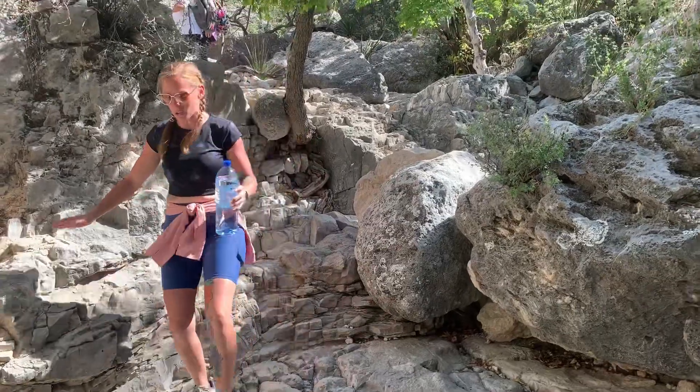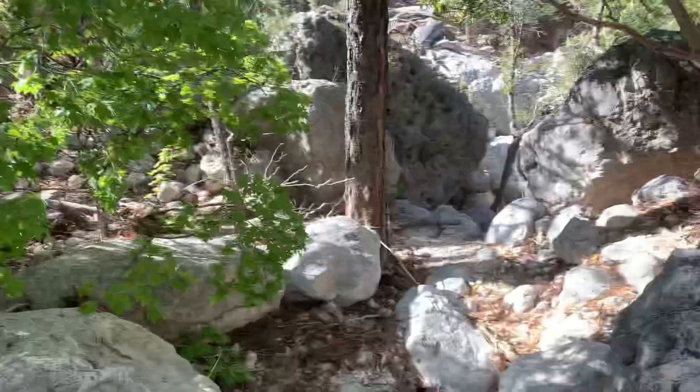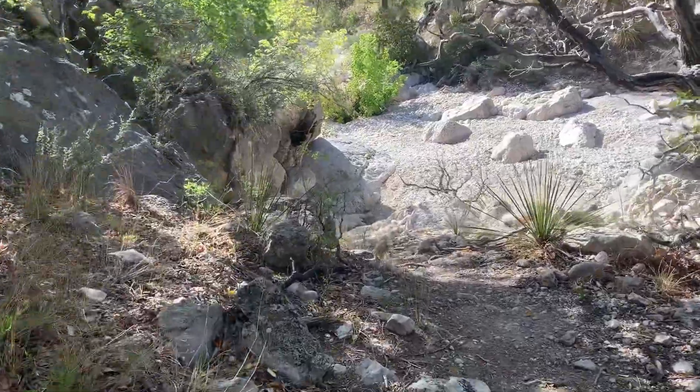That was part animal — that was tough. We had to climb down some boulders. I'm guessing it's this way, like finding our way in here.